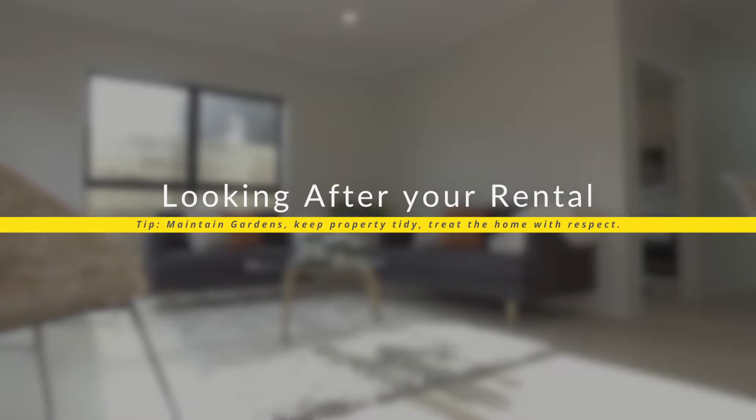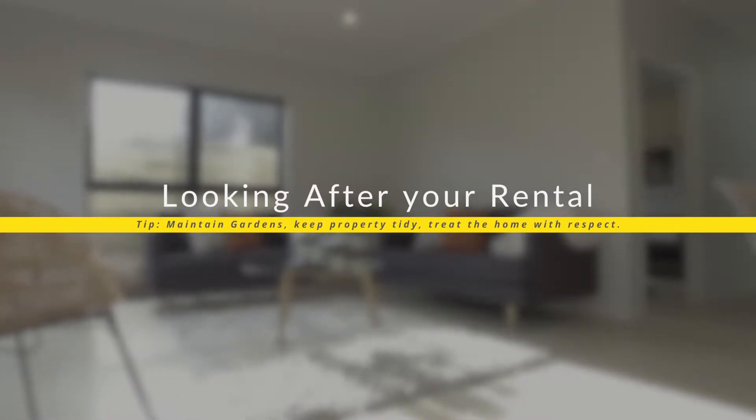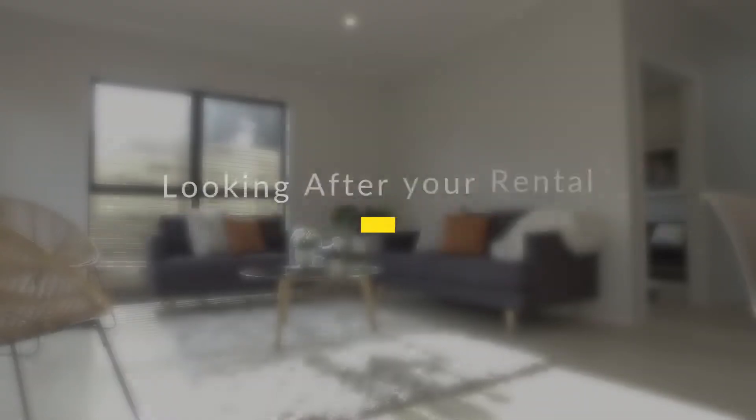Basically, pay your rent on time always — tip number one, pay your rent. But also just keep up to date with all the maintenance around the garden, lawns being mowed, and treat the place with respect. Just make sure it's in a tidy and good condition when you leave.